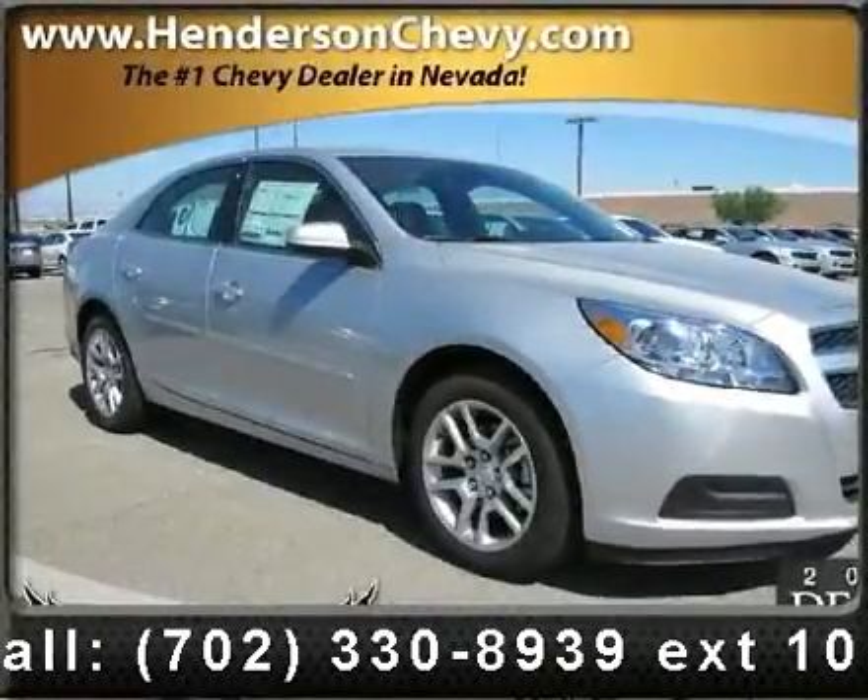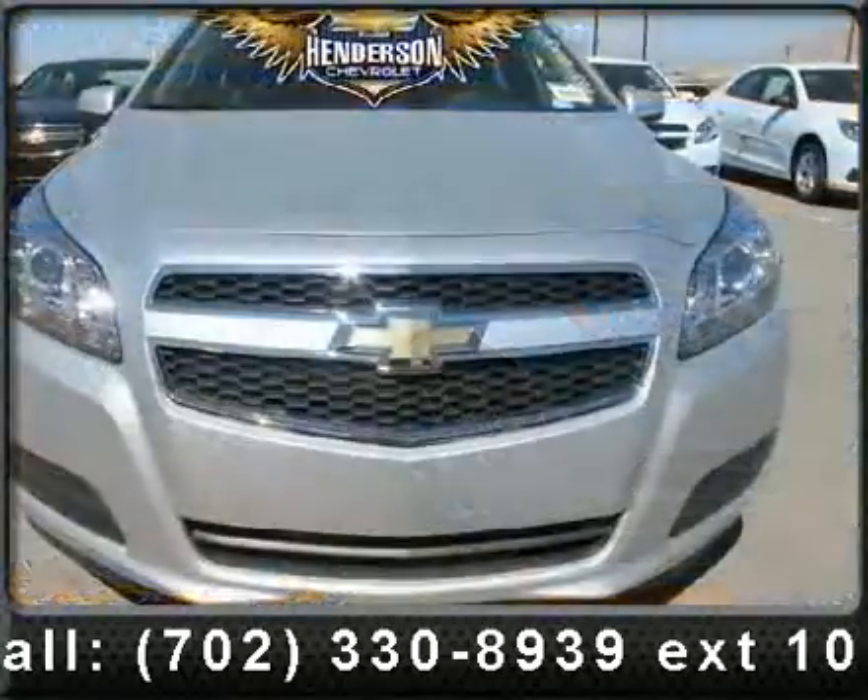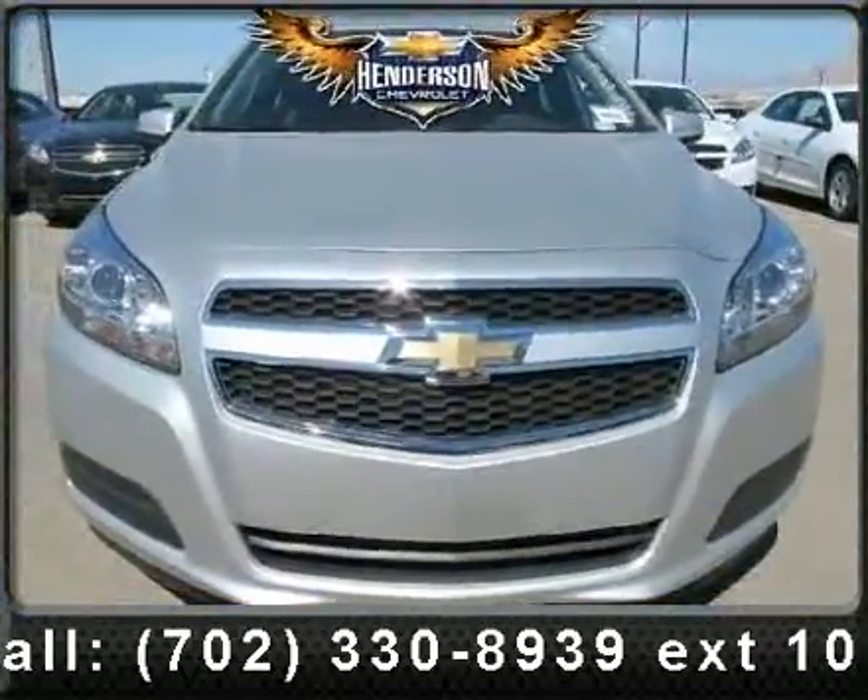Step into the 2013 Chevrolet Malibu. This may be the set of wheels you've been looking for. Enjoy these notable features: